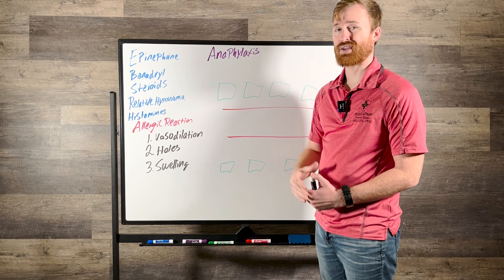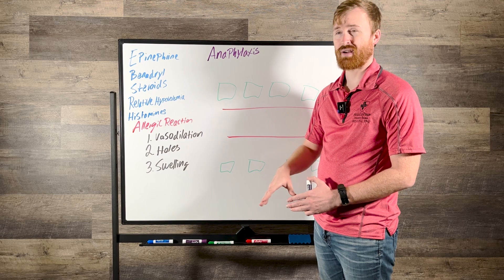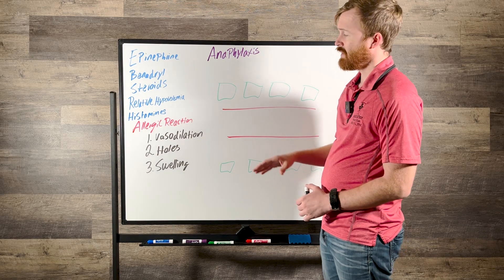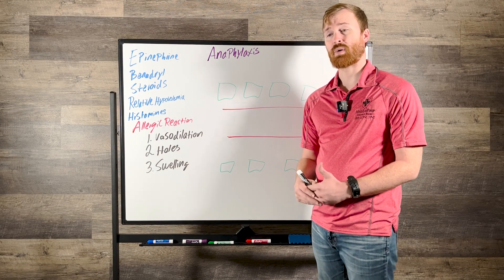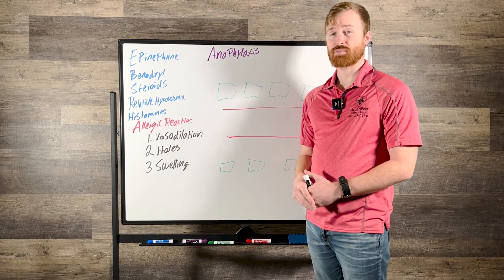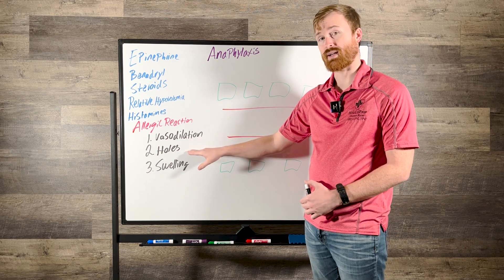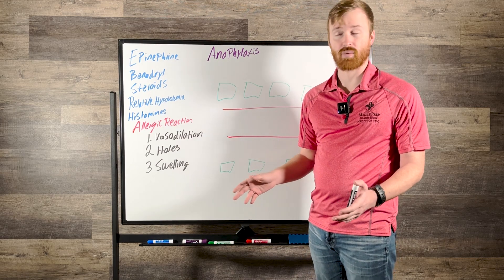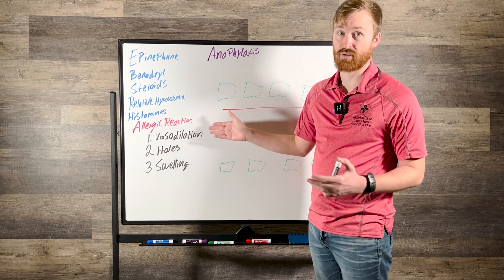We'll cover relative hypovolemia and how that actually fits in with anaphylaxis and really all distributive shocks, as well as histamines and why they are a really big cause of the problem that leads to anaphylaxis. But to start off, we're going to go over what an allergic reaction is. An allergic reaction is essentially whenever your body gets exposed to a substance that it doesn't necessarily like, and the response is always going to result in vasodilation, which leads to holes that get created, and those holes lead to swelling whether localized or systemic.